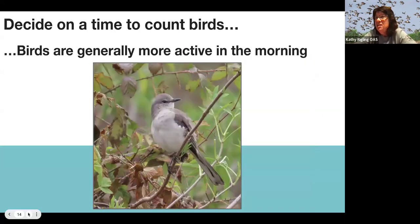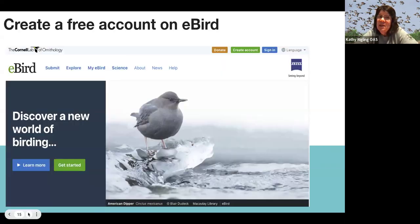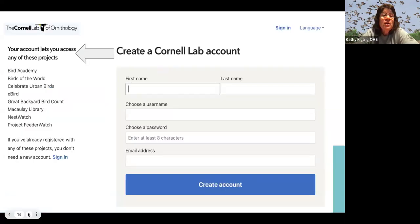Decide on a time — ideally it's best to count in the morning, as birds are much more active then. You also want to create a free account on eBird. Once you create this free account, it also lets you access a whole lot of resources from the Cornell Lab, so it's a very great resource.